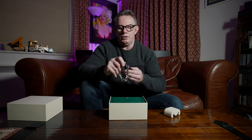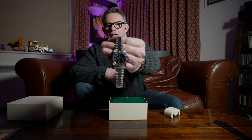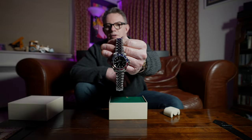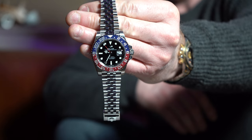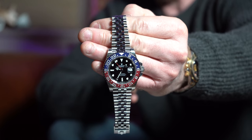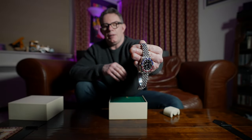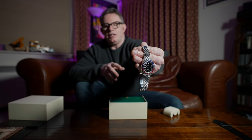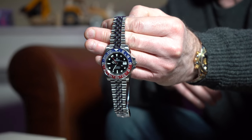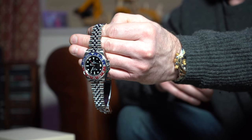This watch is actually brand new, unworn — it's been in the safe since I bought it, brand new from the authorized dealer. The BLNR Batman watch used to be provided on the oyster bracelet up until 2019. My version of the Batman had the oyster bracelet. Later in 2019 it was released with the Jubilee bracelet, and the movement was updated from the 3186 to the 3285 on the Batman. Obviously this is the BLRO.